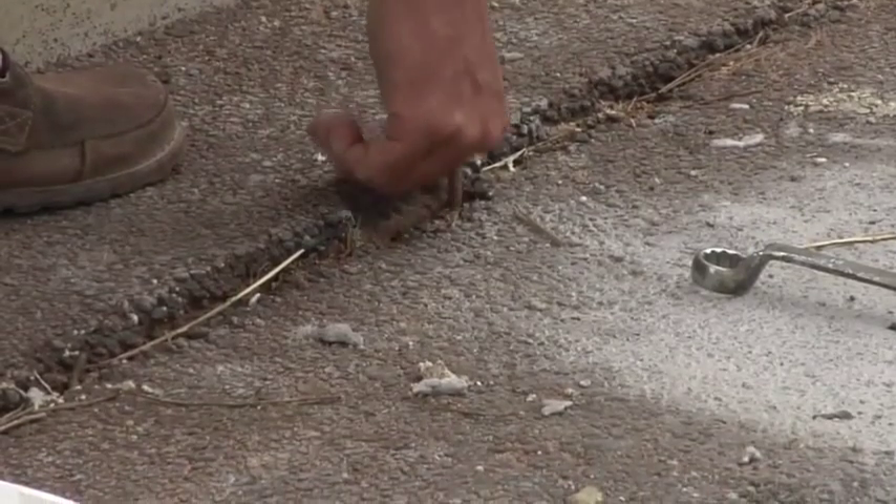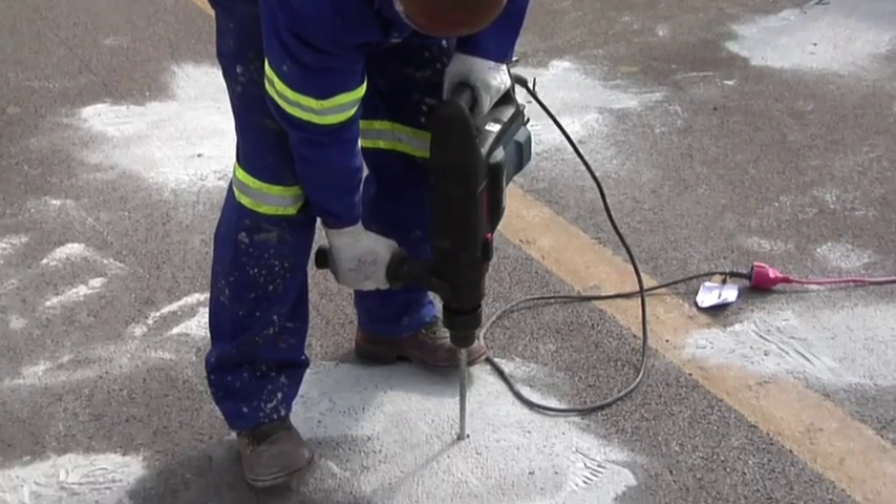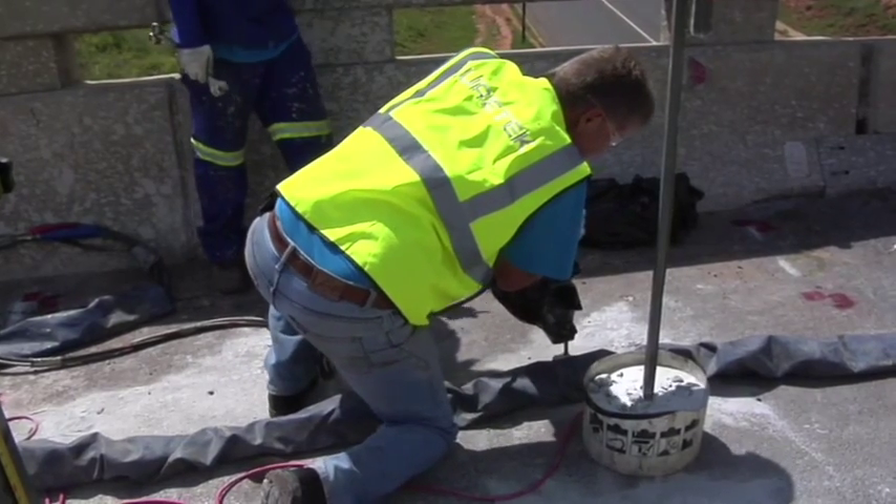Simple probe tests revealed that there was a massive eroded void under the approach slab to the bridge. The Eurotec team drilled into the void, preparing for the injection of the Eurotec patented structural resin.